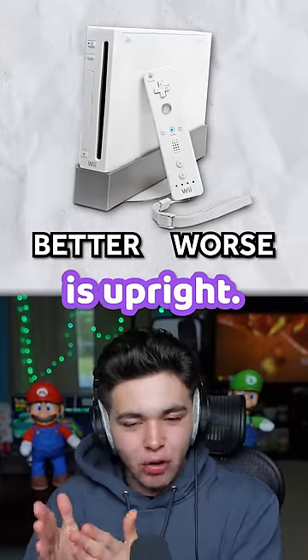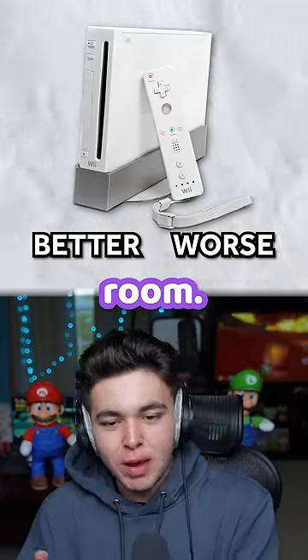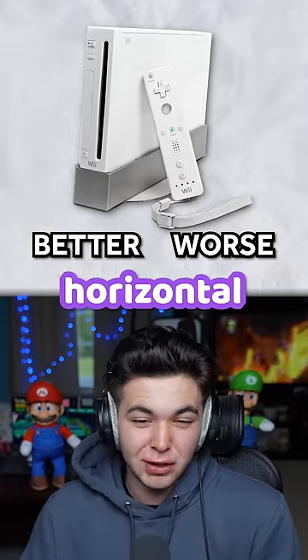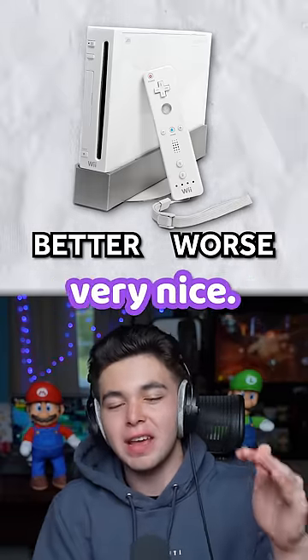I like the Wii. The Wii is upright, it's not taking up too much space in your room. The Wii Remote, same thing. It's perfect for vertical or even horizontal play. It looks very nice. It definitely got better.